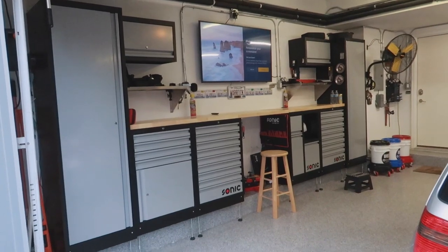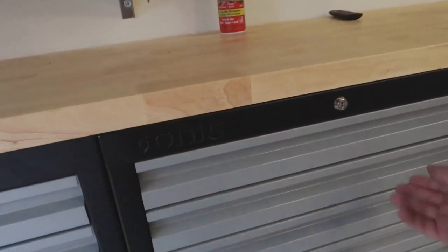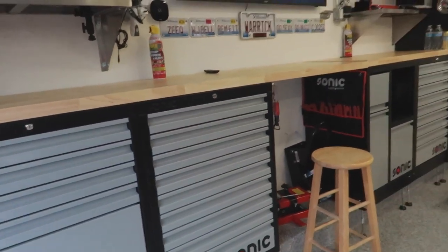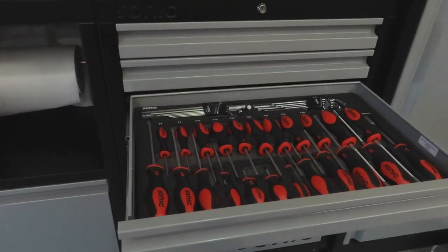So what exactly have I done to the garage? Firstly, I outfitted it with this Sonic Tools cabinet set with all the tools. The main reason I got the Sonic tool cabinet set is the organization. I've collected tools for the last 12 years of my life — all functional — but it's nice to have drawers organized with exactly what I need. So I decided to get rid of most of my old tools and rebuy a complete set in a uniform fashion.